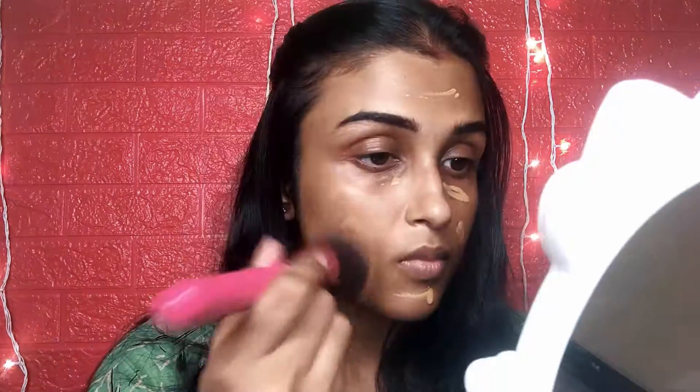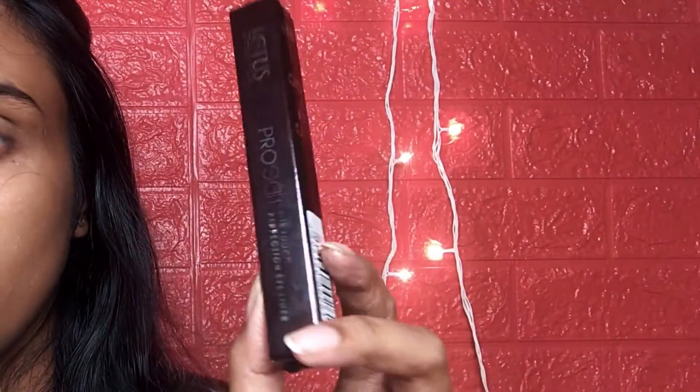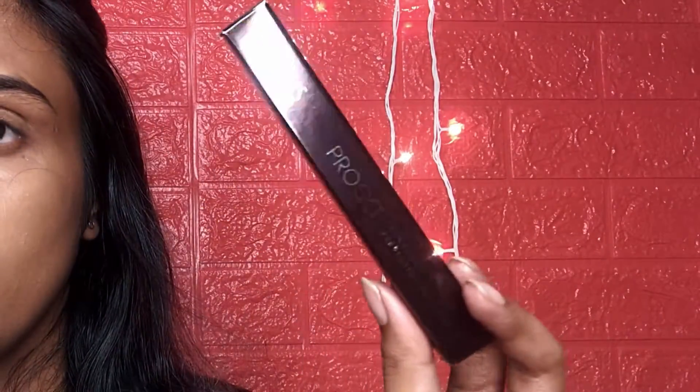If you want, you can also top it up with any other foundation. I tested it with foundation and yes, it just peeks through the foundation and gives that subtle glow. This is basically very good for any kind of everyday look.